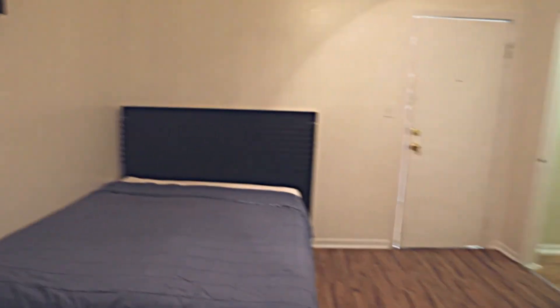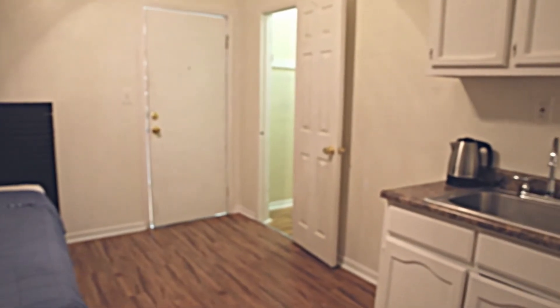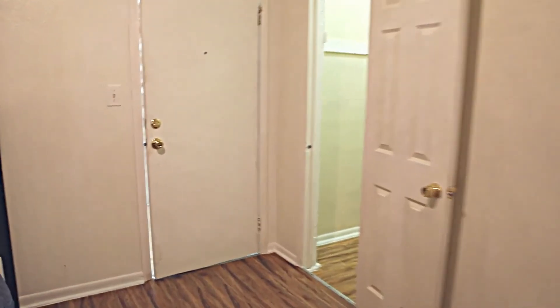Come and stop by, see it for yourself, put in an application, and call this home. Thank you for stopping by.